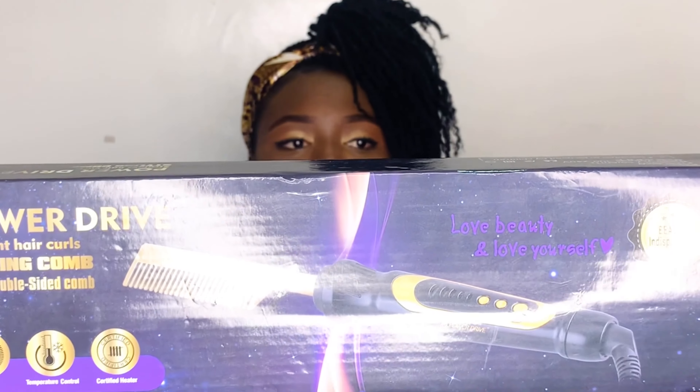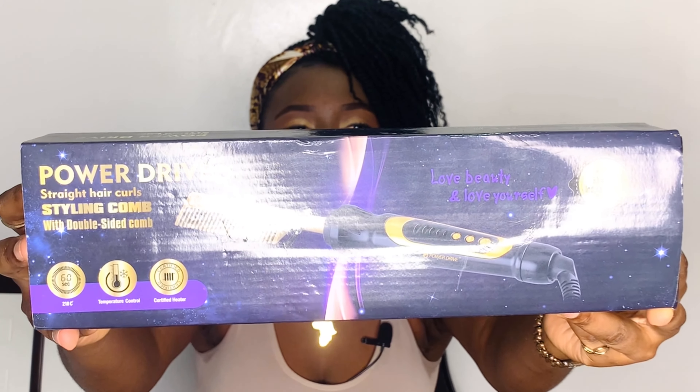The last product I got — I got this very recently, about a month ago — and this is a hot comb. Let me show you guys: this is the Power Drive Straight Hair Curl Styling Comb.